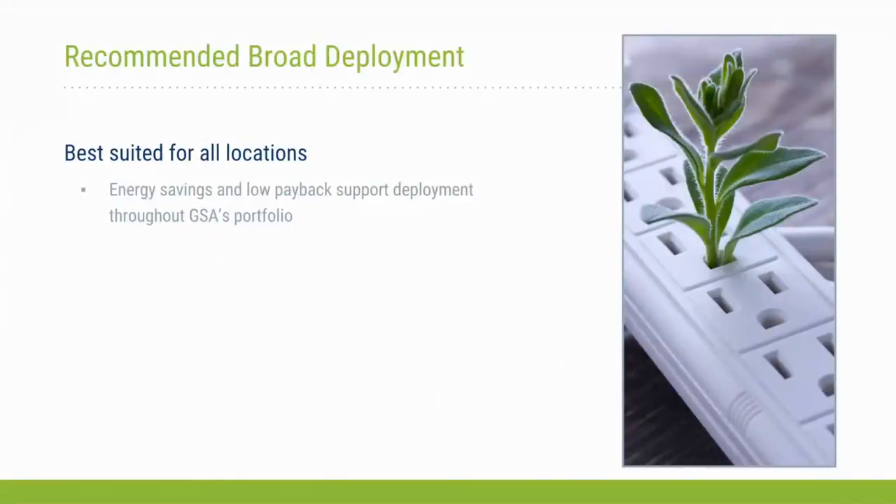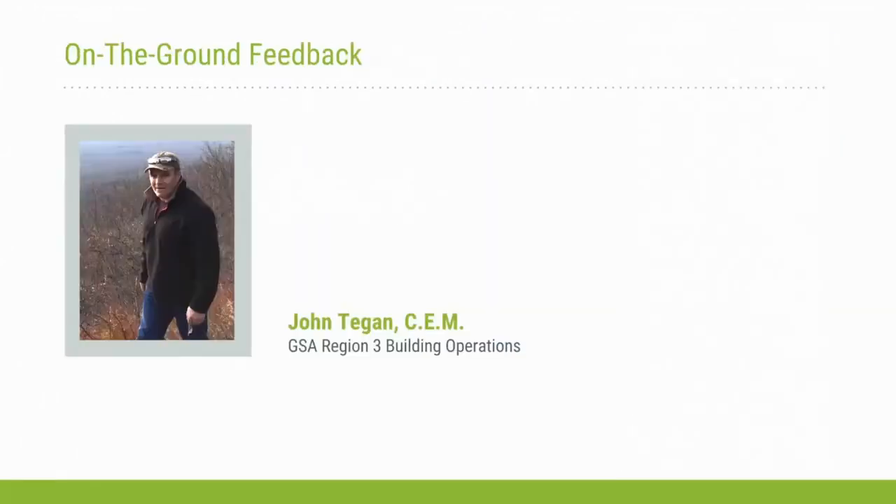We essentially recommended broad deployment with pretty good results. The occupant engagement side — which John will speak to — is really important. In this case, occupants had to reach under the desk to turn strips back on if they were in an off state, which wasn't great. There are occupant engagement and consideration factors, but in general we recommended broad deployment.